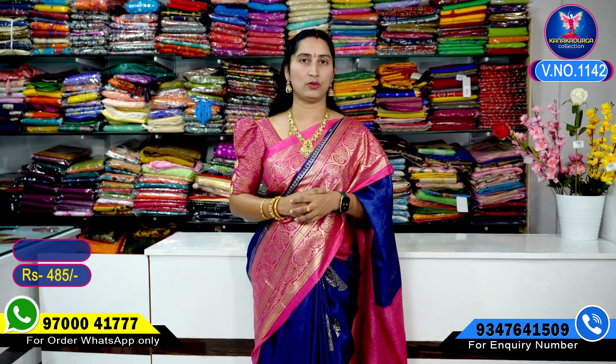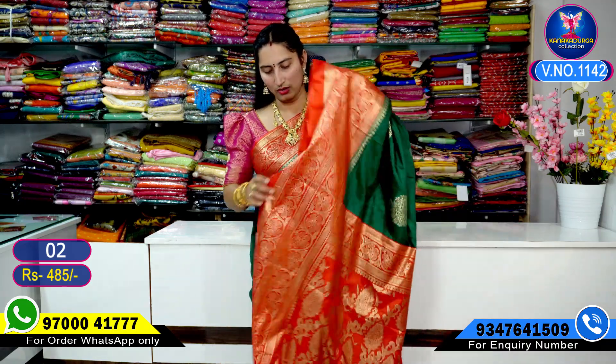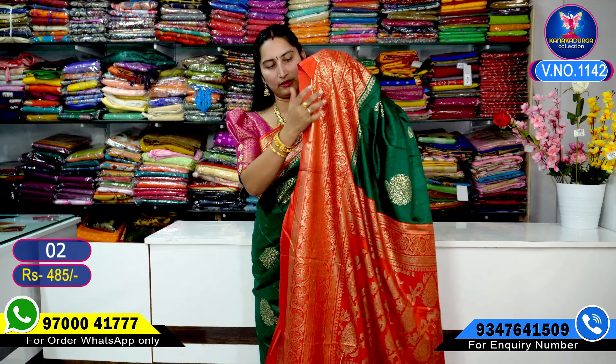This beautiful saree number one costs only four hundred and eighty-five rupees. The next color combination is a much more beautiful green color combination with red color highlights — very, very beautiful saree entire look. The pallu part has a beautiful red color.